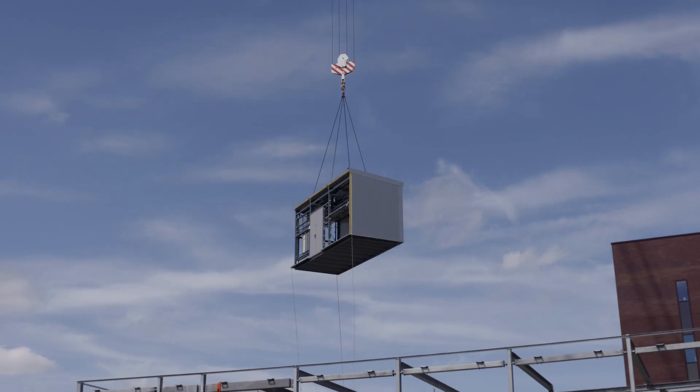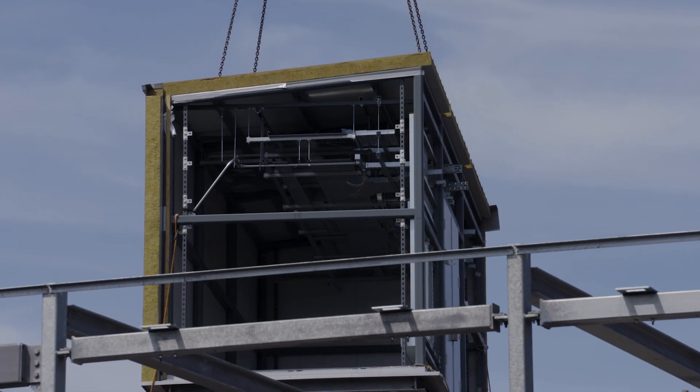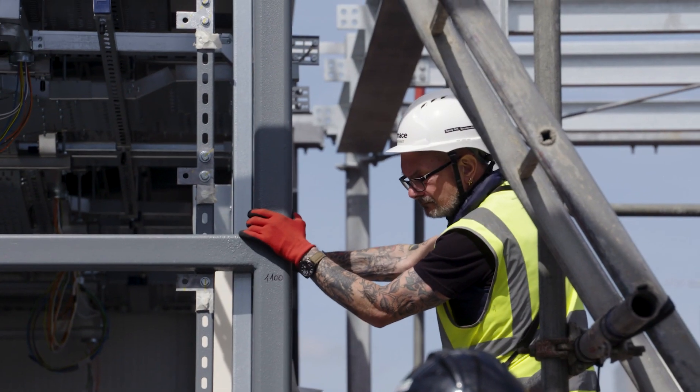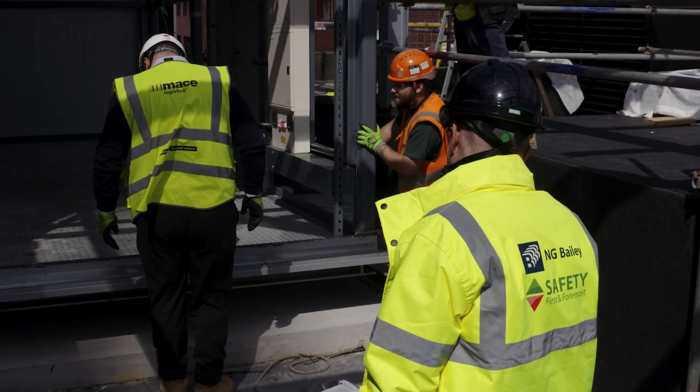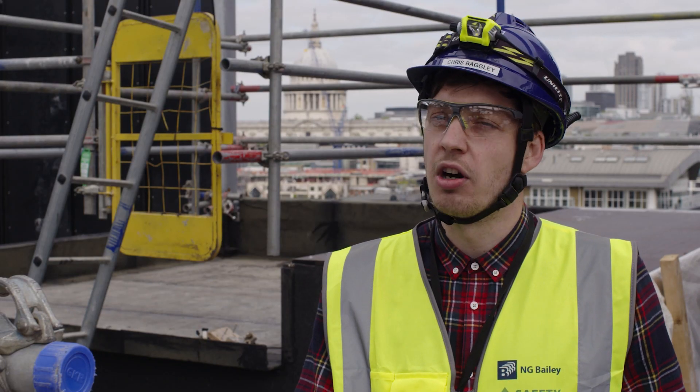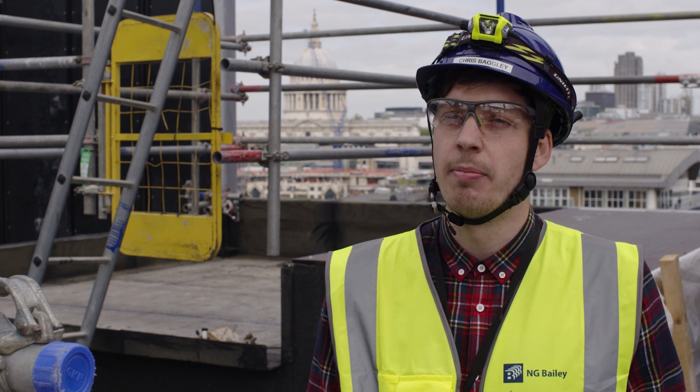The detail was absolutely key — the tolerances were really tight on the risers and we were lowering down two levels at a time. We've got the last few to arrive with the risers as well, so we're not too far away from finishing the modular aspect of the build.